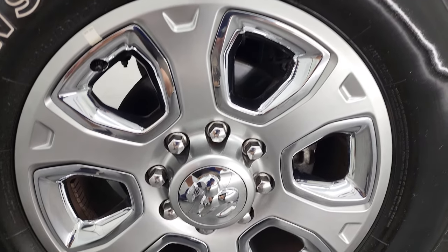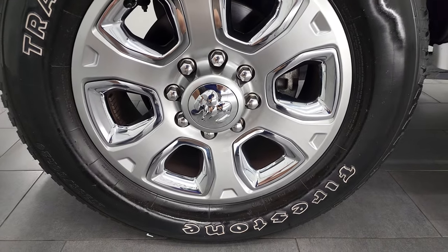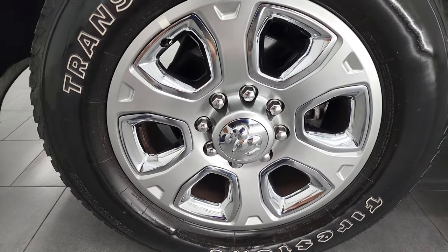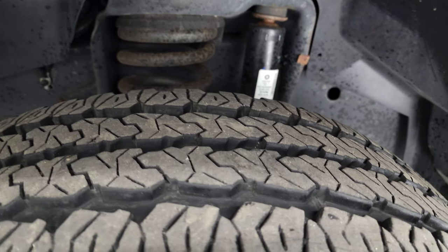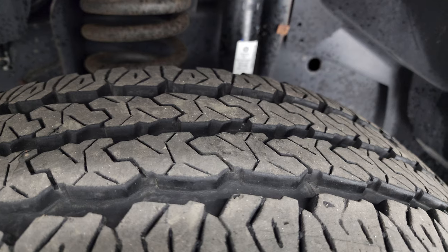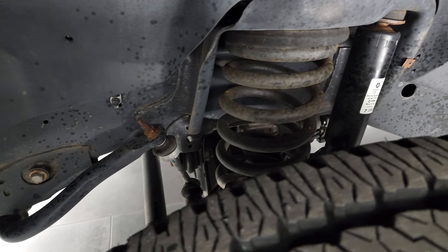This one comes with the 20-inch painted alloy rims with chrome inserts. It has Firestone Transforce AT tires — LT 285-60R20s — and the front tires look like they have right around 70-75% of the tread left on them. Frame and underbody is in very nice, clean condition.